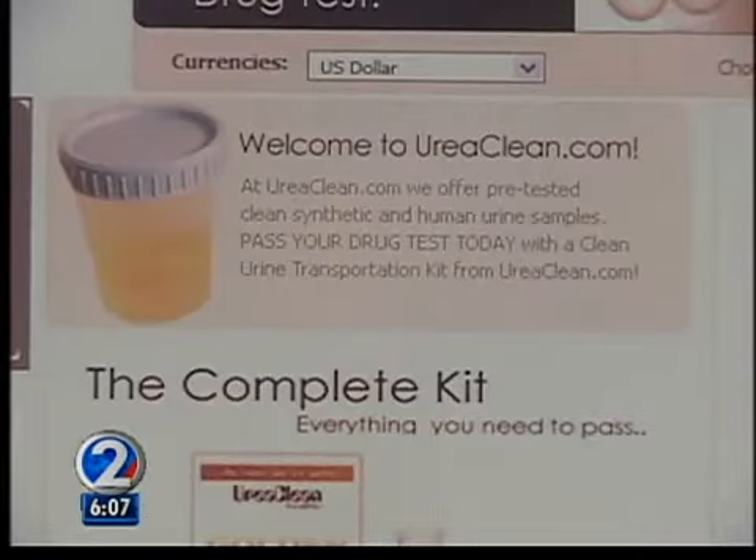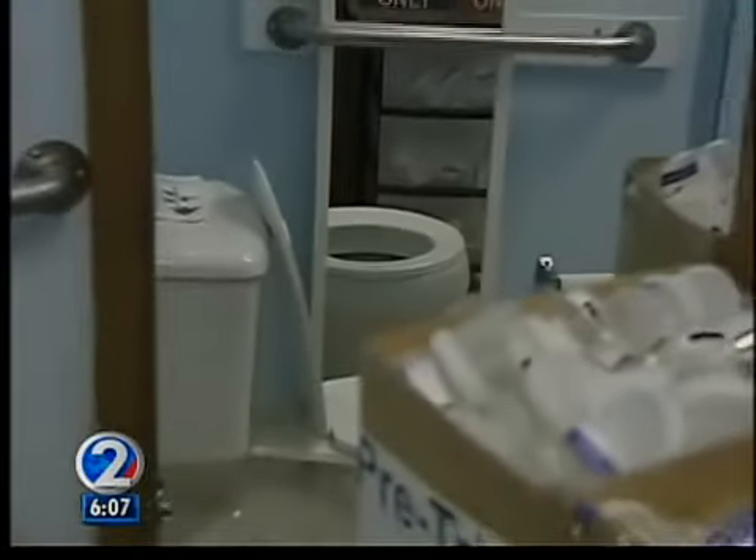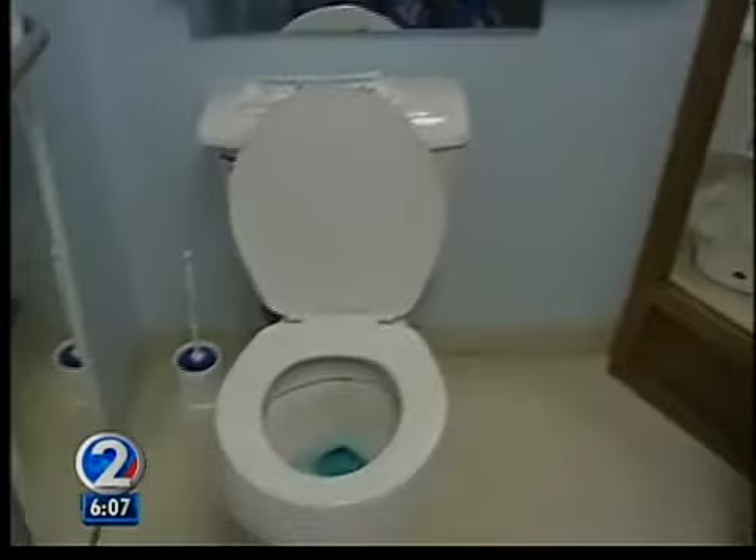Linden says it is a powder that you add water to. For the most part, people can go into a closed-door restroom, and once the door closes, anything can happen.